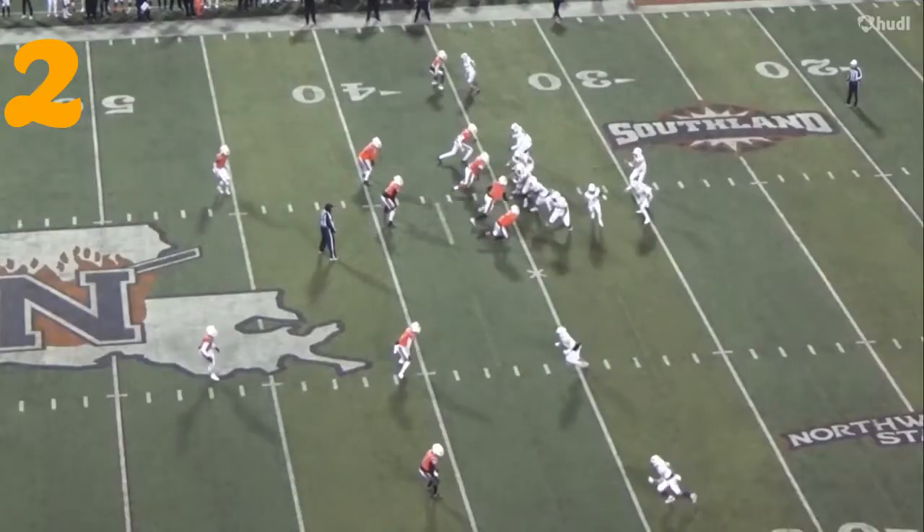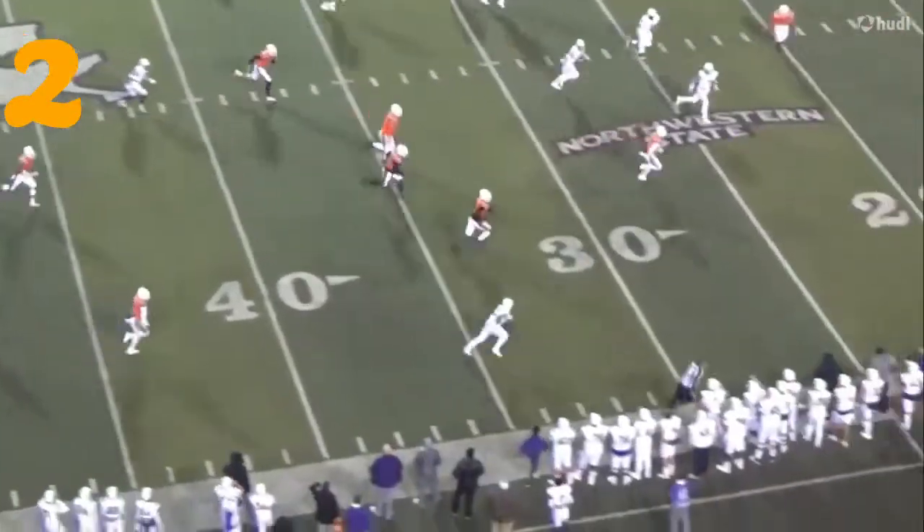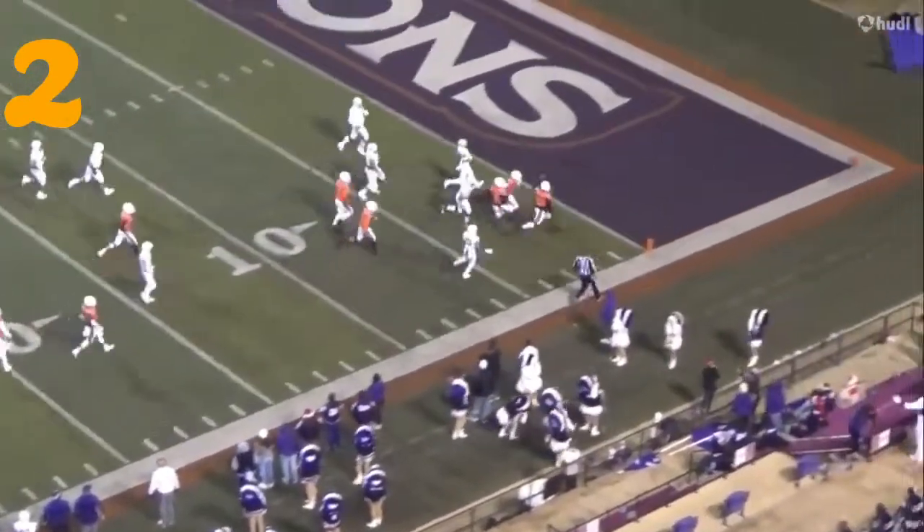Number 2 — this is Darren Finley. 15-10-5. Touchdown. Darren Finley.